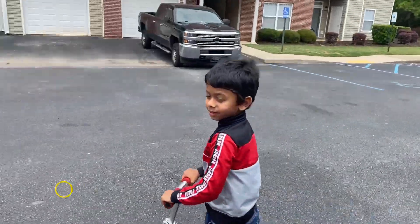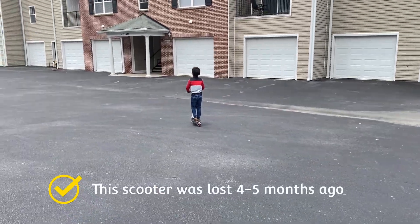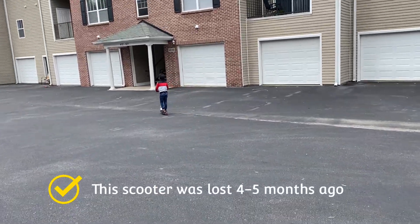Let me have lunch, then we'll go to Charleston airport. Interestingly, Kano found his lost scooter after a long, long time — while we are going back to India!